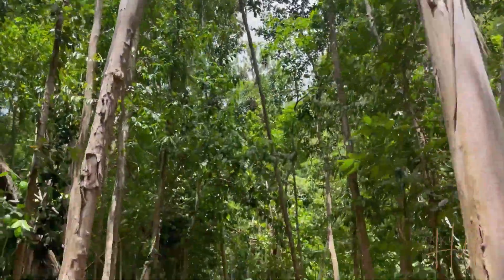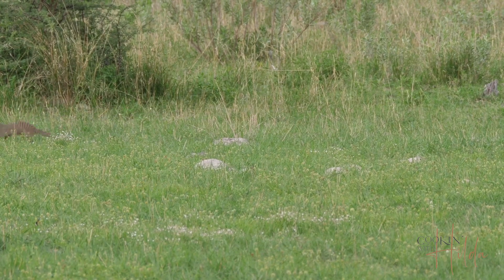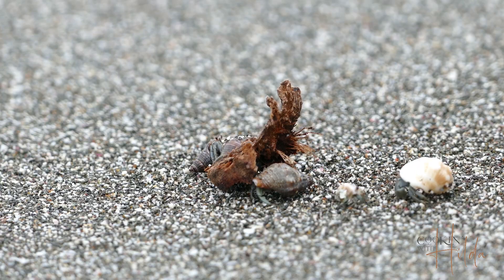If you keep going, you may even see these little animals that look like squirrels, but they are not — they are mongoose. Also, you will see hermit crabs.